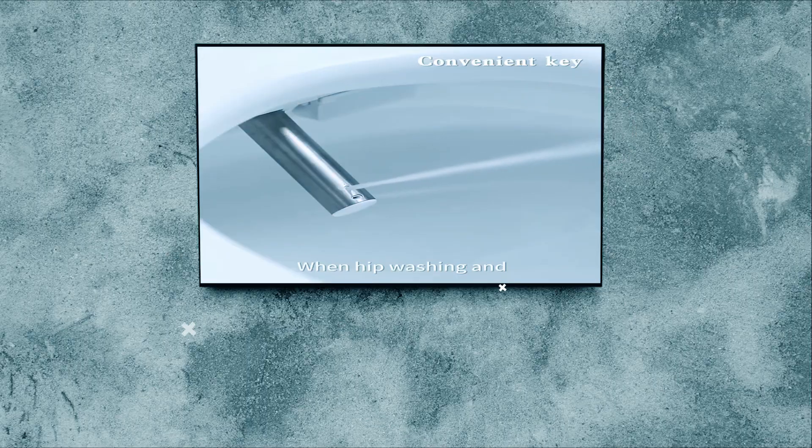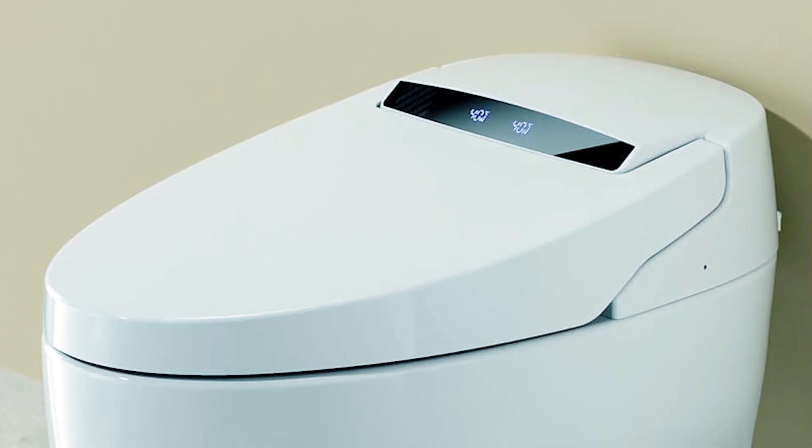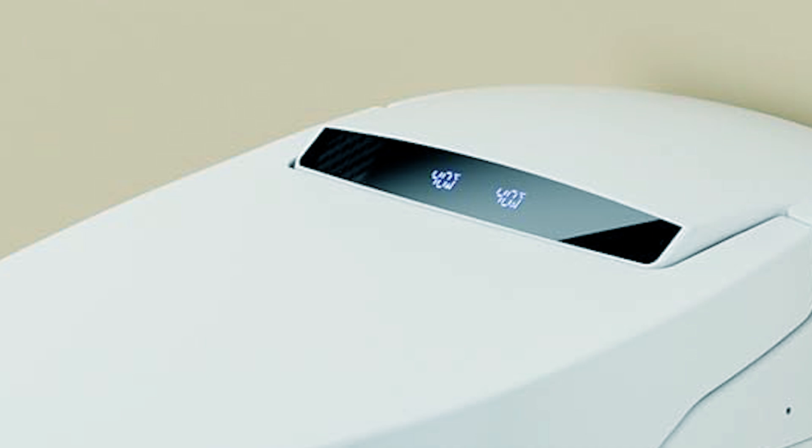Designed with a flat, wide seating area for comfort and versatility, the Lupeusuo Luxury Smart Toilet offers a premium bathroom experience.